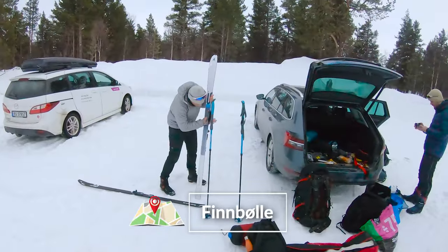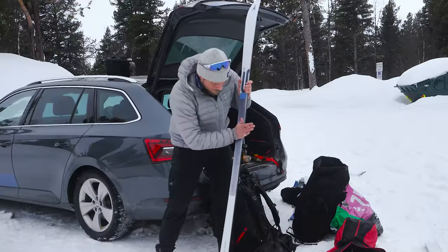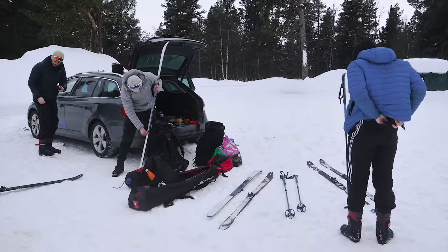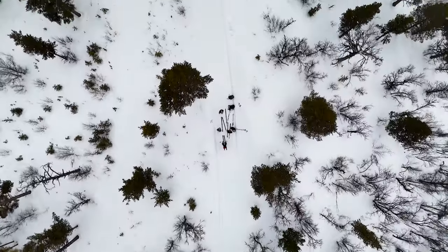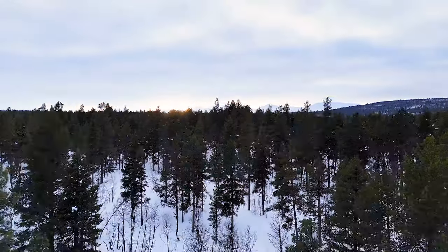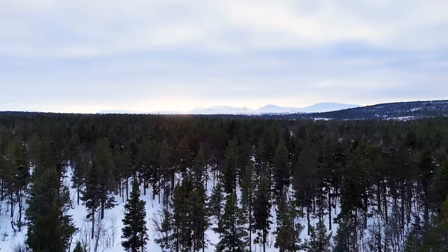Here you can see Thomas demonstrating how to put the skins on the bottom of those skis — we'll learn a bit more about that later. And there's Jordan making sure his pants are on properly. That's the famous Jotunheimen mountain range you can see in the background.